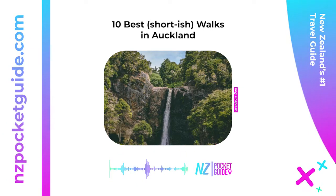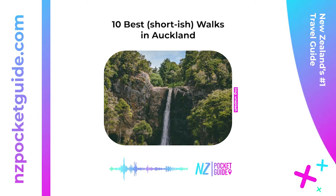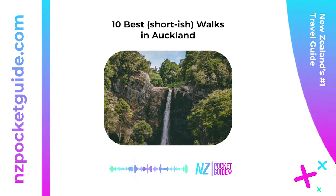10 best walks in Auckland: short walks and day hikes in Auckland. Stretch your legs and enjoy the great outdoors of Auckland. Whether you're in the city center or looking to escape to nature, we've listed the best walks in Auckland to inspire your next outing. Choose from a range of short walks to day hikes in Auckland using this list, with something to suit all fitness levels.